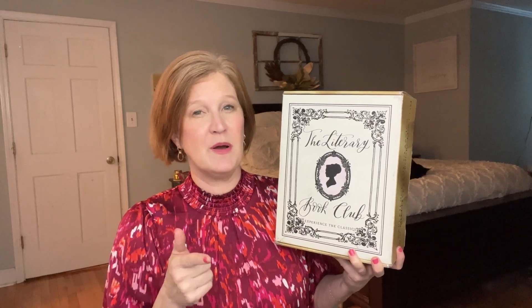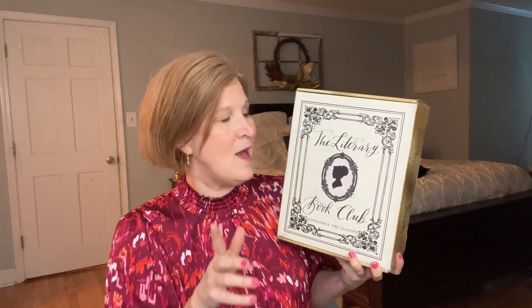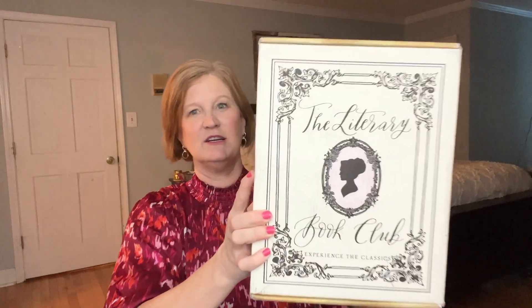This box is $74.99. There is a wait list to get this box, but I do have a discount code for five dollars off, so if you jump on the wait list make sure you use that discount code — that's going to save you a little bit of money. And as always, if you like what you see, please consider hitting that subscription button and giving this video a thumbs up.